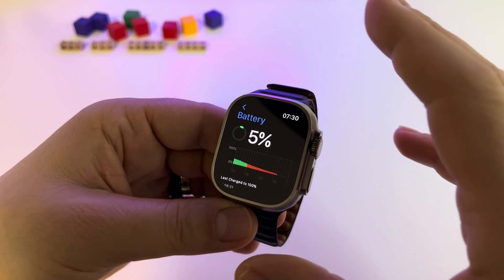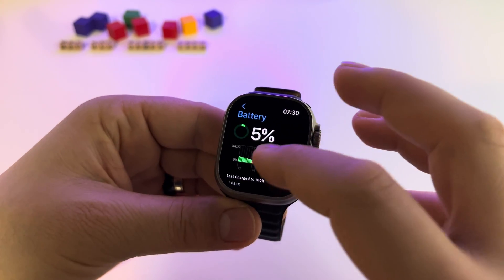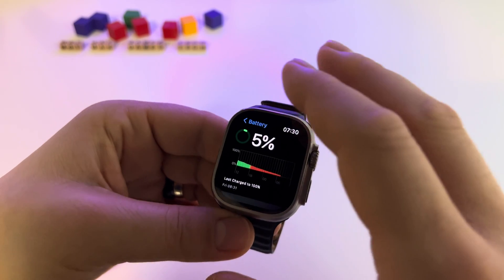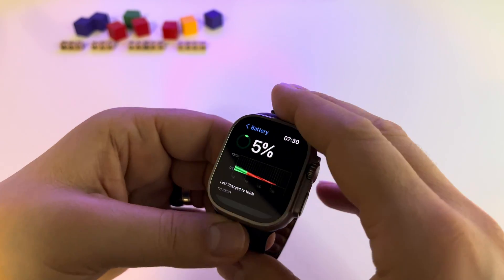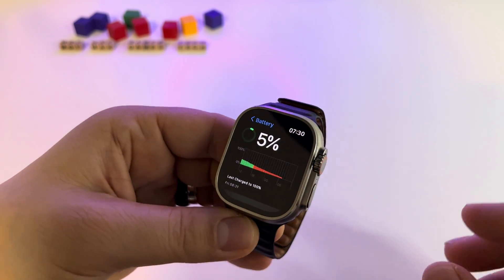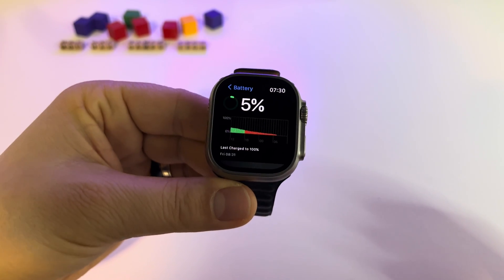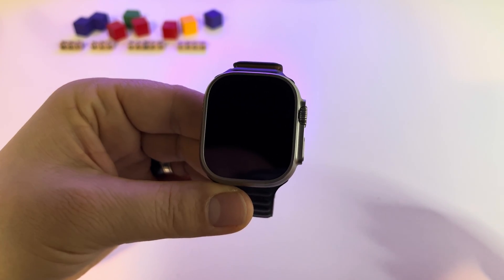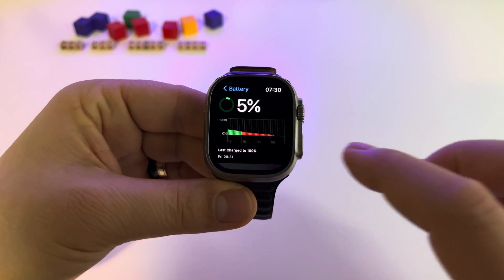I had a lot of phone calls, both connected to the phone and also as a standalone device via the integrated eSIM. I had a lot of sport activity, a lot of music and music control, and a lot of notifications.